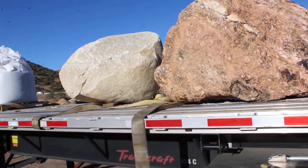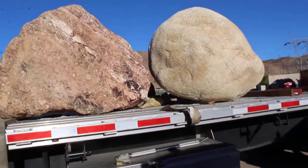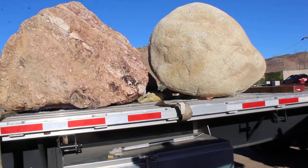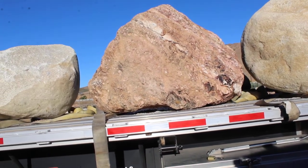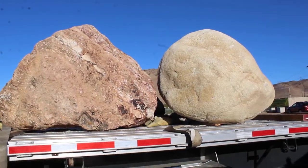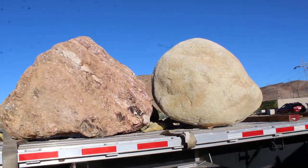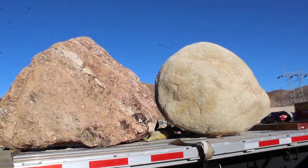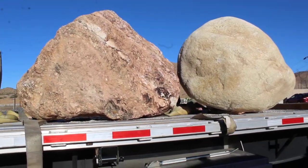Hey, this is Chris. Going to take a moment to talk about boulders — or boulder delivery really. We have these over at the mechanic yard and wanted to bring them over here to sell at least two of them and use the other one for display. We have two different types of rock here: one's a river-washed rock and one is blasted out of a quarry.